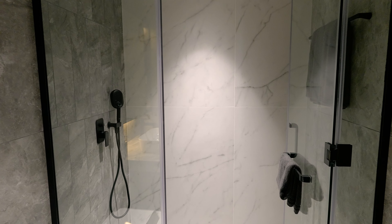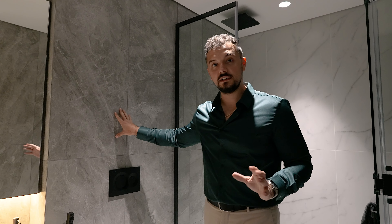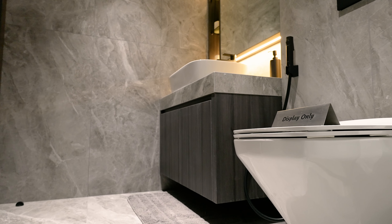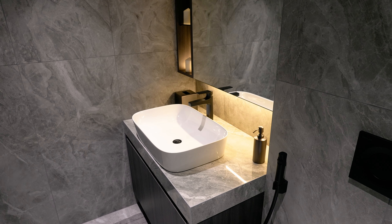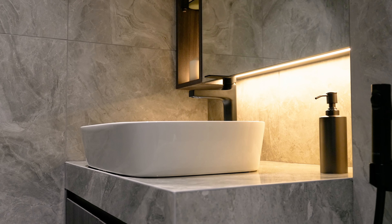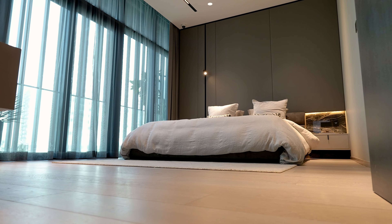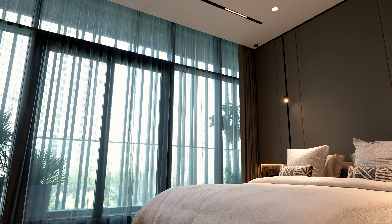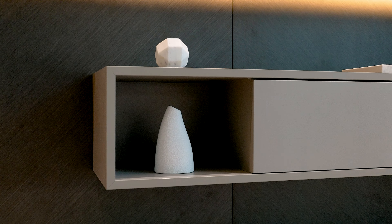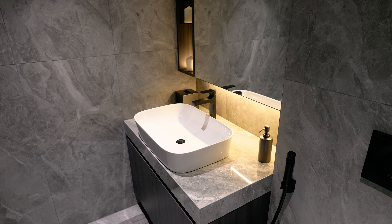Now let's go see the bathroom. I'm already in the walk-in shower — and as you can see the theme continues here throughout. They've chosen these gray tiles which again mix and match perfectly with the entire theme of the apartment. The sink and the appliances are top quality, so this developer really gives you something premium and special here in Dubai.